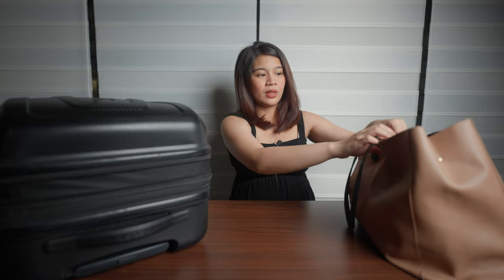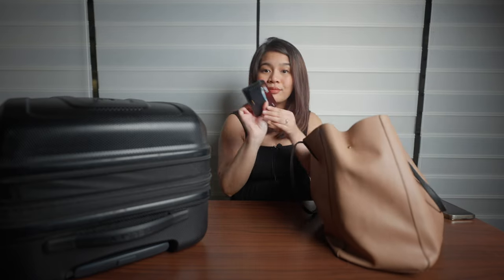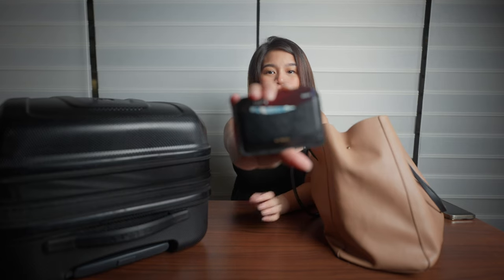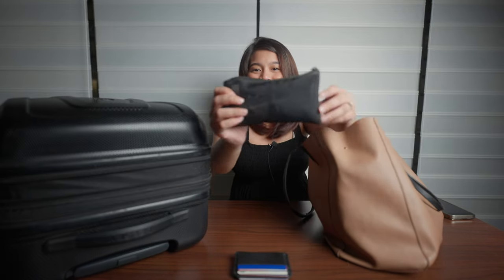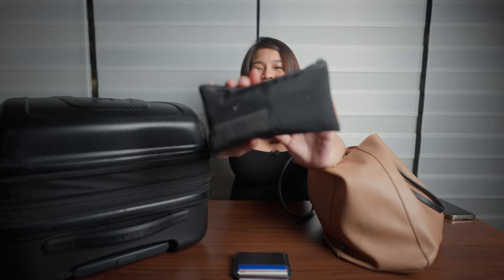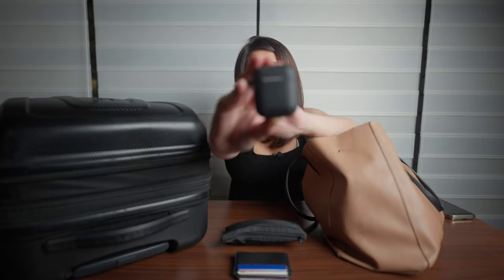Everything in my bag is for both me and baby. I have one luggage and one shoulder bag. Starting with my shoulder bag — these are the things that are easily accessible. I have my wallet, my makeup pouch (not sure how often I'll use it), and my AirPods just in case we get bored.